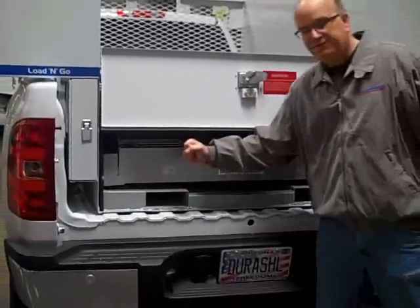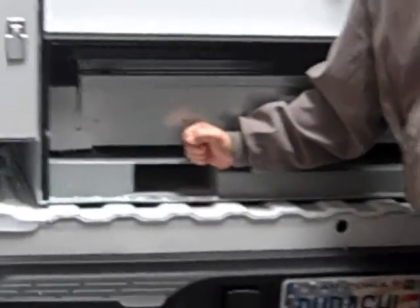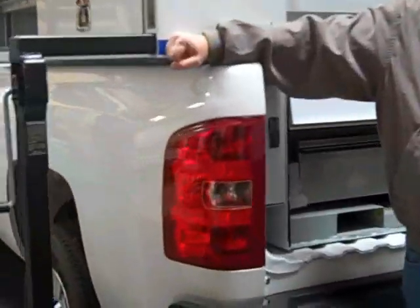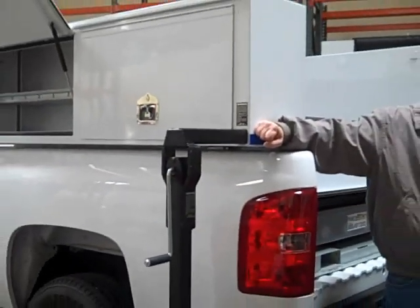Each unit comes with forklift tunnels built into the body, so you can use your forklift to lift the truck body on and off. Or you can use the lifting jacks — 2,000-pound capacity lifting jacks — at all four corners of the body.